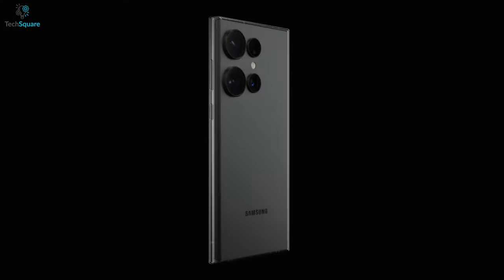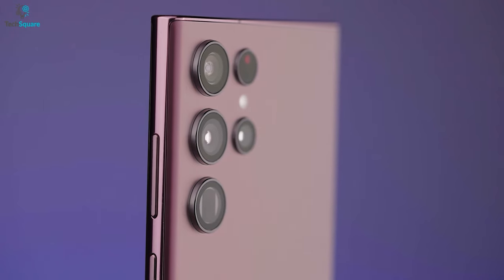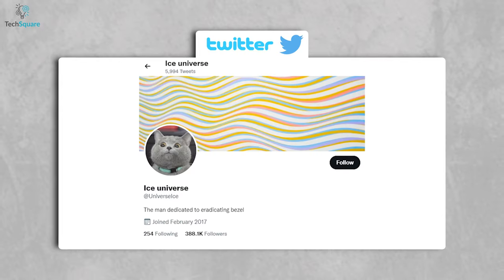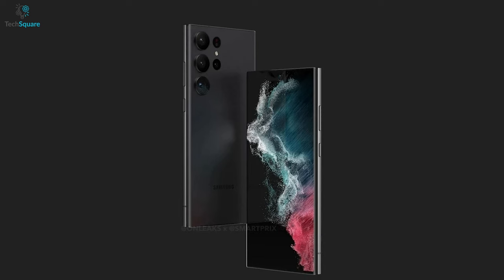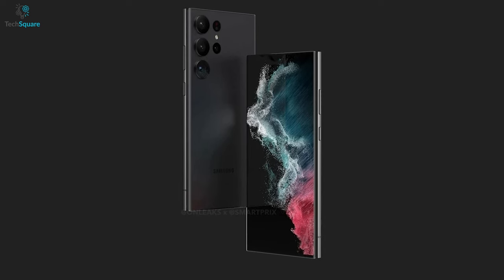In terms of design, the Samsung Galaxy S23 series might give a similar feel from the outside as the Galaxy S22 series. A rumor from Ice Universe indicates that the bezel of the S23 might get thicker. We don't know the exact reason for increasing the bezel, but it could be to improve durability. Let's just see what happens.